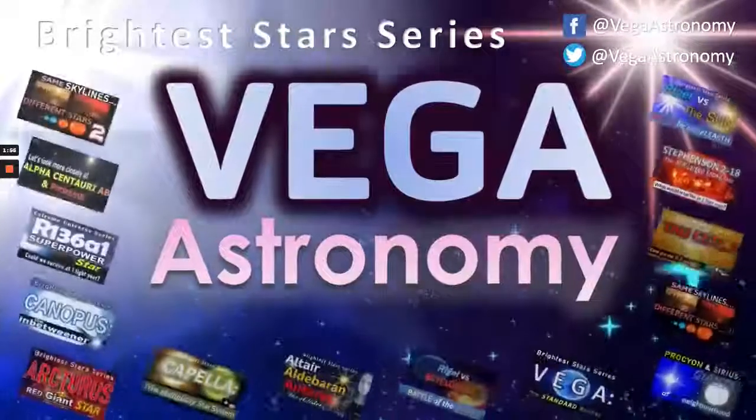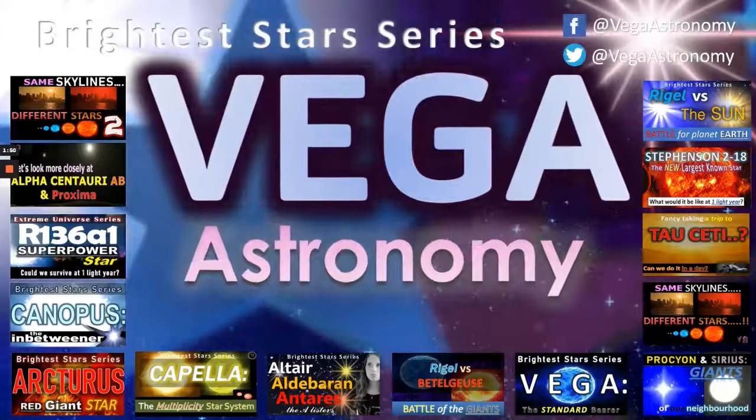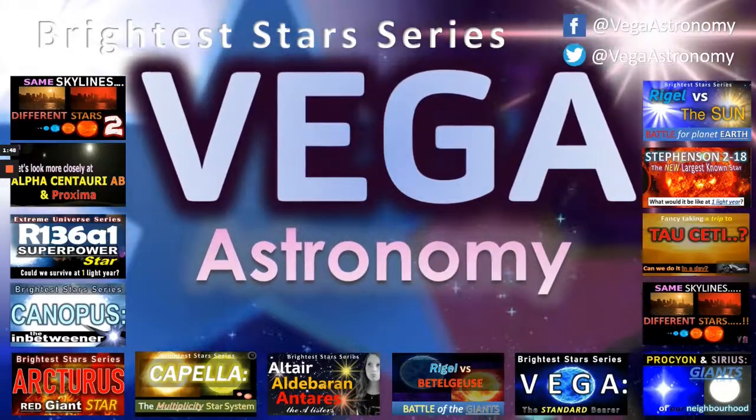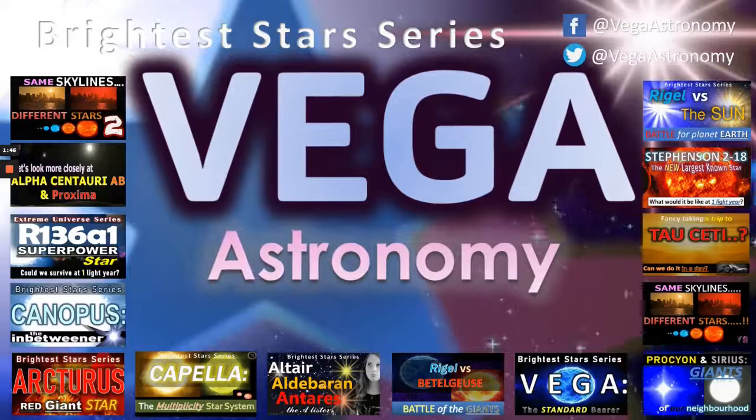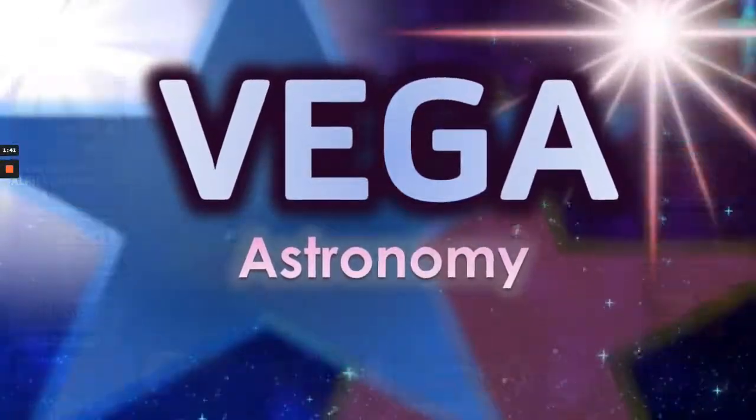Thanks for watching. Don't forget this is another episode of our Brightest Star series — check out others where we look at stars like Altair, Aldebaran, Vega, Arcturus, Canopus, Alpha Centauri, and many others. I'll see you on the next one.